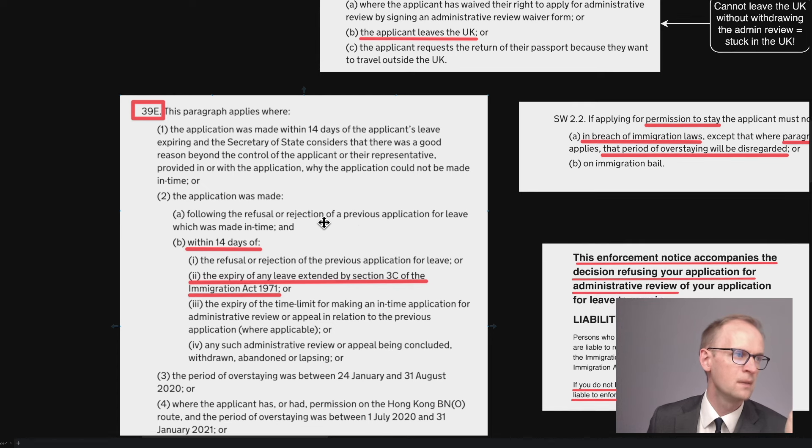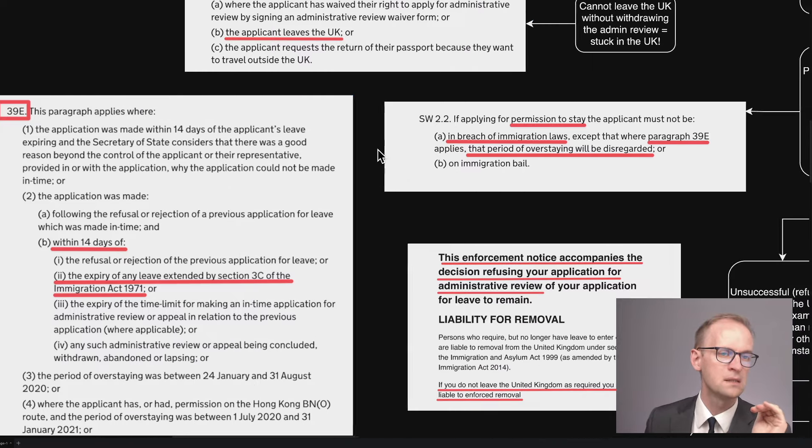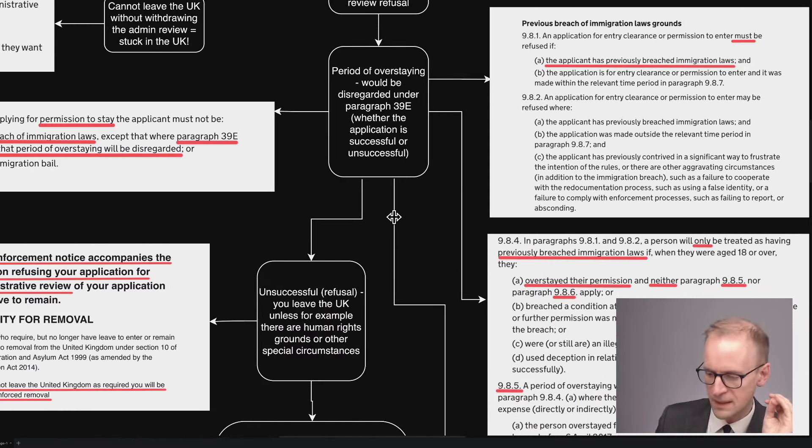Let's assume the first application was made in time. You're now applying within 14 days of the expiry of your leave that was extended by Section 3C, which was pending the outcome of the admin review. You've now got the outcome of the admin review — it was refused — and you've got 14 days to make the fresh application. So paragraph 39E applies, and has the effect that your overstaying period will be disregarded.